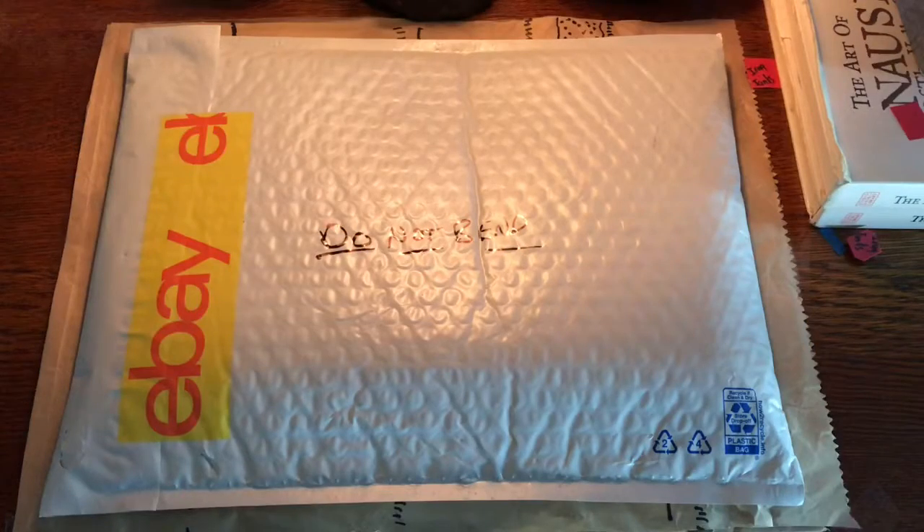Hello everybody, welcome to another edition of Artifact Highlights. I've been out for a little bit but we're back here with a new one. I'm actually going to unbox this new relic on camera. I don't really like doing unboxings, but hey, gotta get some views.